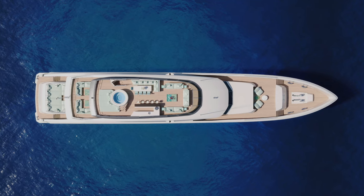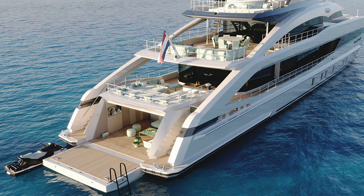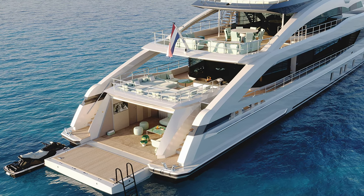Such a shallow draft makes Heeson's fast-cruising 50-meter class the perfect balance for cruising in the Bahamas and the crystal-clear waters of the Mediterranean.